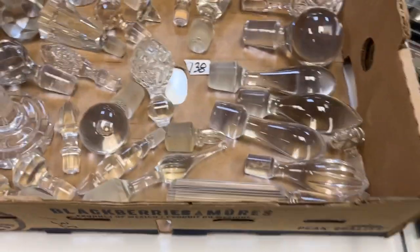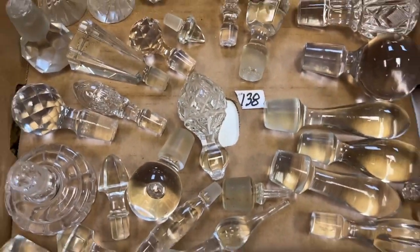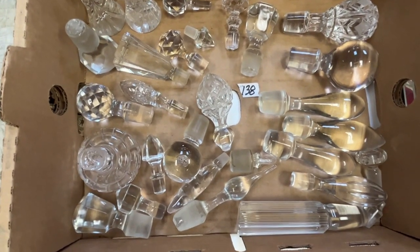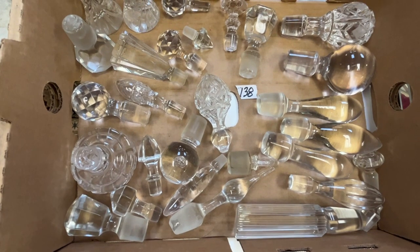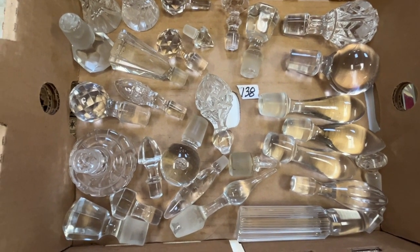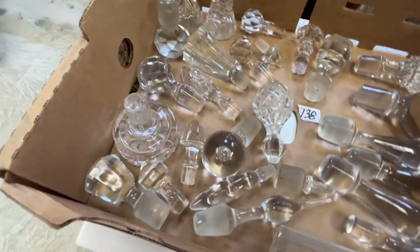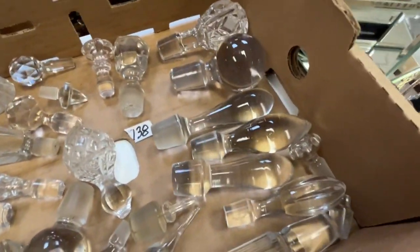On top, we have a box full of stoppers — from perfume bottles to wine to decanters, just all kinds of stoppers.